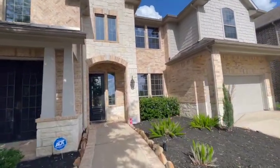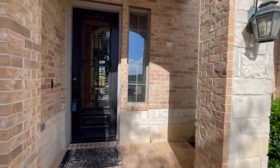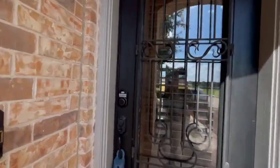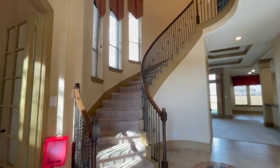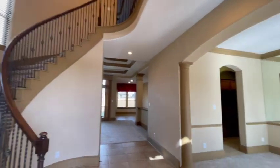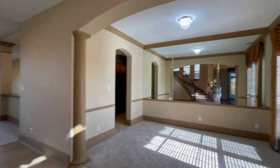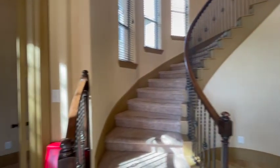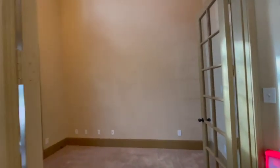Those are French doors off of the study. This is a former model home for Weston Homes. Entry with a two-story ceiling. Then here to the left, the study with those French doors and very tall ceilings.